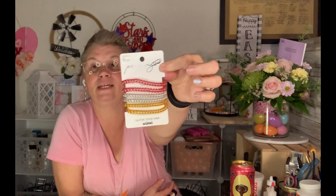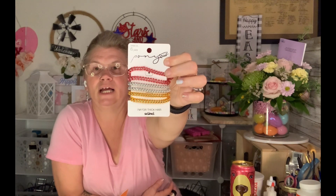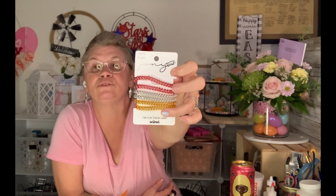The last thing from King Dollar is a ponytail set by Scrunchie — it's a six piece set. It says it's for thick hair, which I don't really have, but I liked it because it had six pieces for the price. I went ahead and got this one and it has two pink, two clear, and two yellow, which I really like. But that's everything from King Dollar.